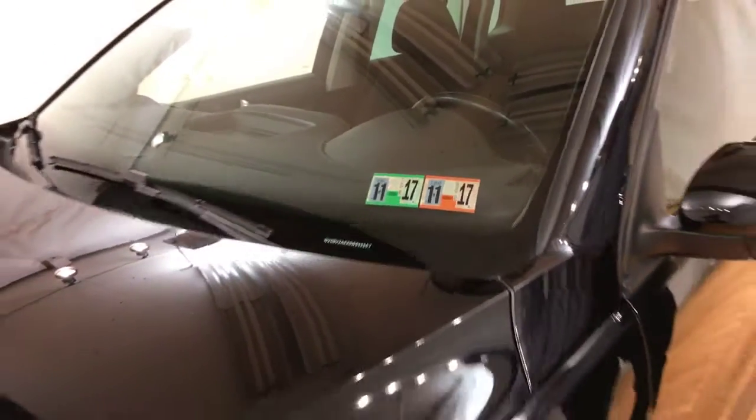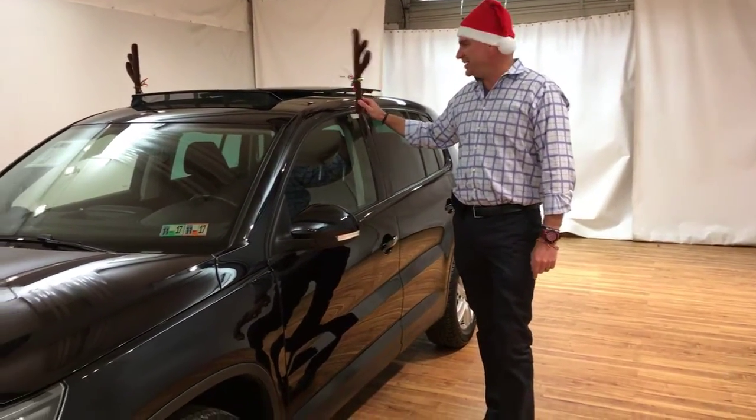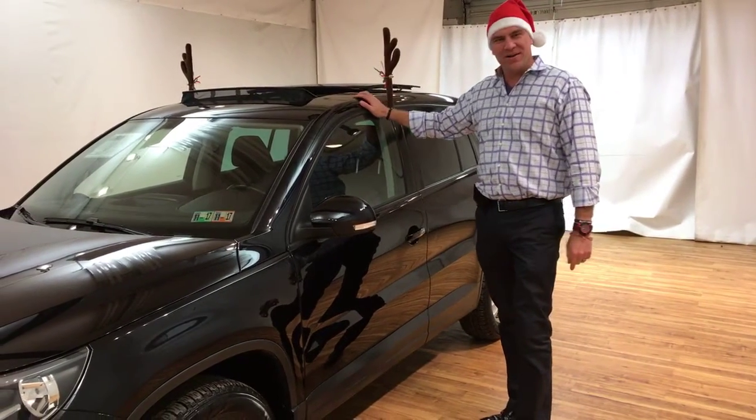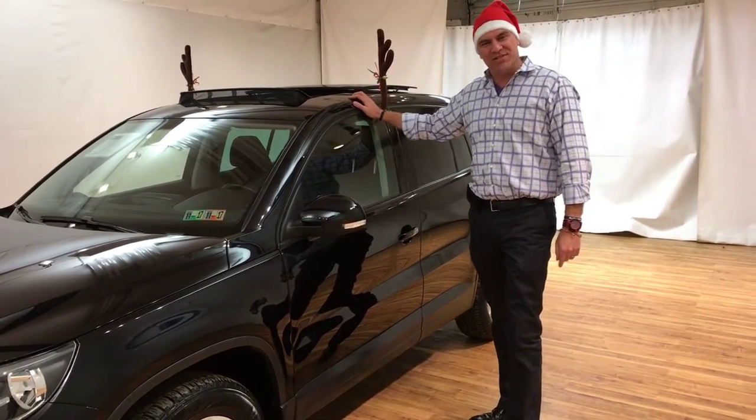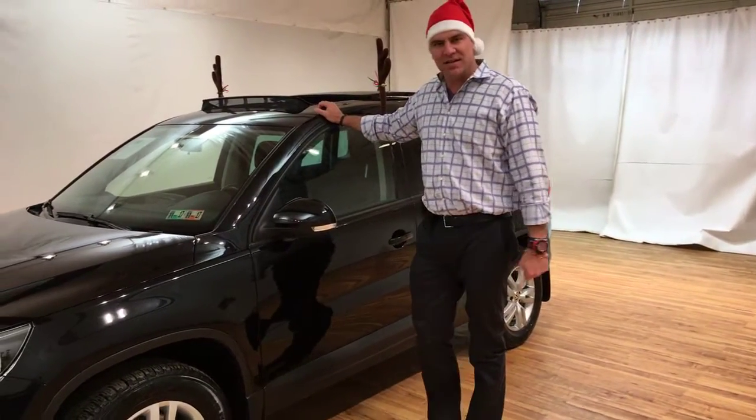The other thing this car comes with is these nice little reindeer antlers that you can take with you on the ride home. That concludes today's presentation of this 2013 Volkswagen Tiguan.